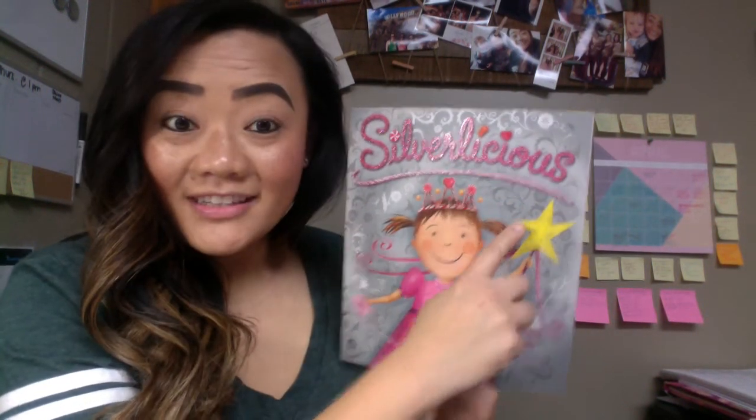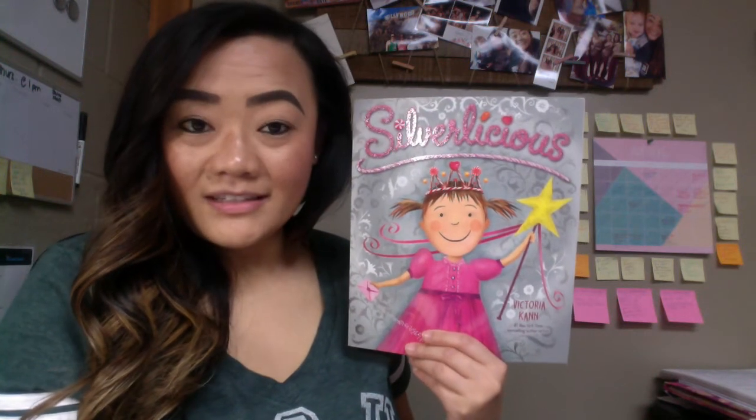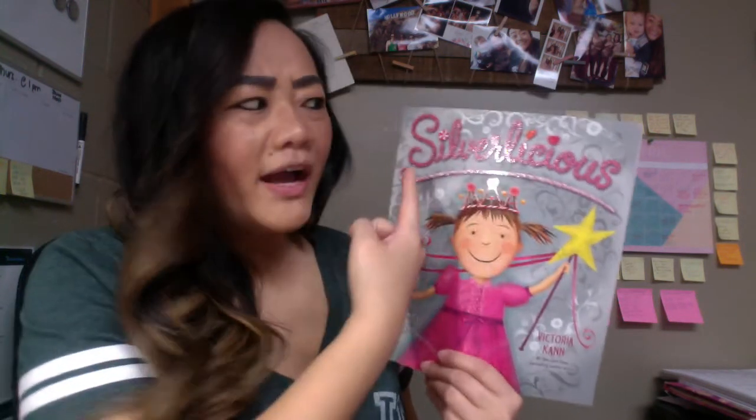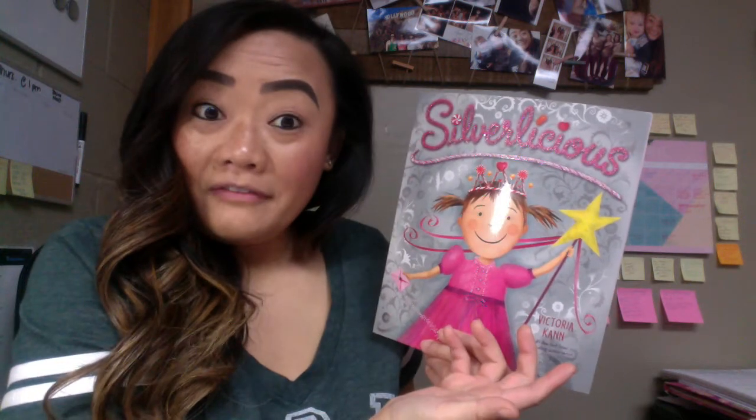Today we're going to read a story called Silverlicious. It's like Pinkalicious except it's the color silver. Do you know what silver is? It's like this sparkly gray color — that's silver. Pinkalicious is on the front cover, but I don't know why the title is Silverlicious. We're going to find out.